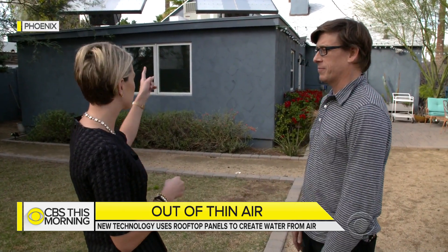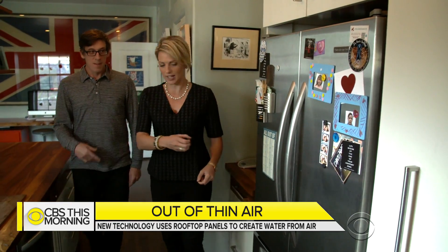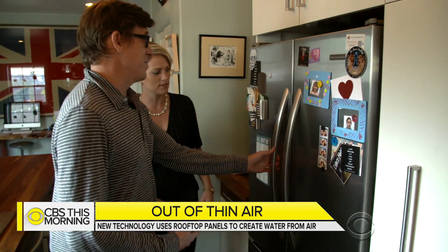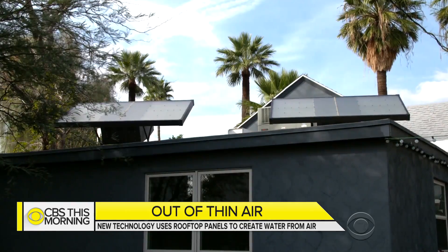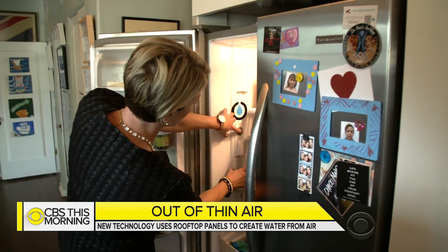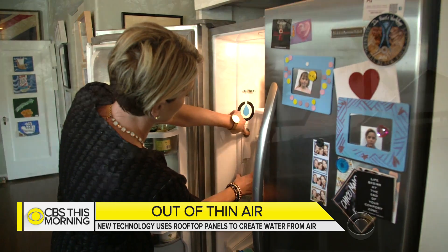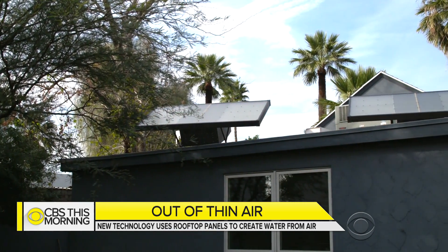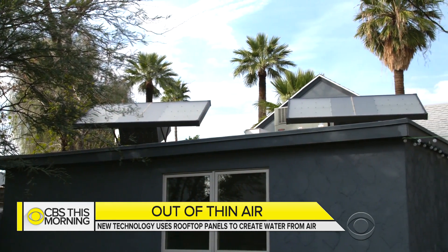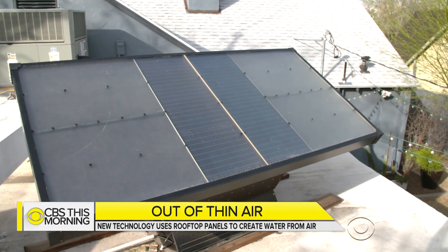Most people get their water from thousands of miles away, but for the past year, Phoenix homeowner Nick Robbins has been getting all of his drinking water from an unlikely source: these panels on his roof. It comes out of his refrigerator spigot just like tap water, but it starts up here. They look like typical solar panels, but they're called source hydropanels, and they actually create water out of air.